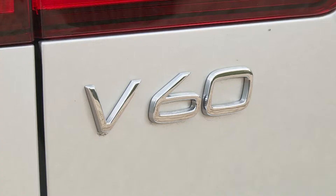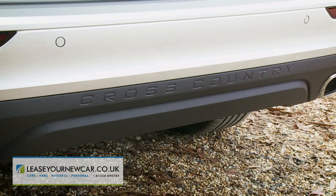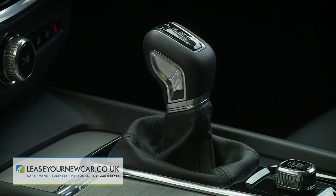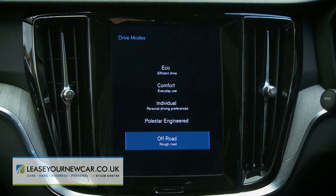We already have a lot of time for Volvo's V60 estate, but giving it the cross-country treatment can only broaden its appeal. Buyers get a choice of mild hybrid petrol and diesel engines with eight-speed automatic transmission and permanent all-wheel drive as standard, plus an off-road driving mode.